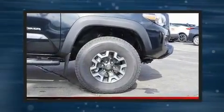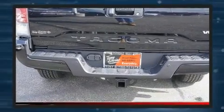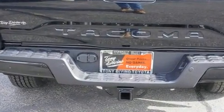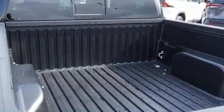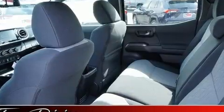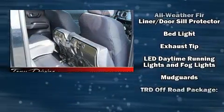Toyota also prioritized safety and security by including head curtain airbags, front and side impact airbags, traction control, brake assist, anti-whiplash front head restraints, a security system, an emergency communication system, and ABS brakes.